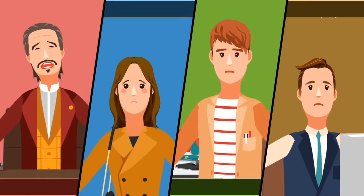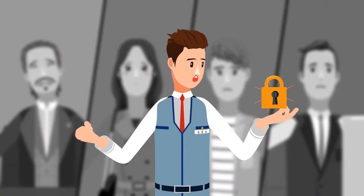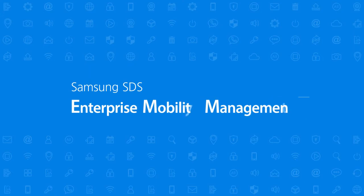Enterprise Mobility increases productivity, but it also brings security concerns with it. How can we achieve strong security and work efficiency at the same time? The answer is Samsung SDS Enterprise Mobility Management.